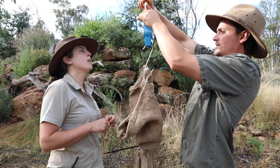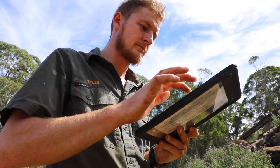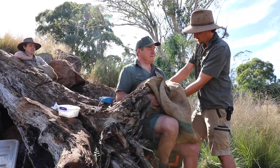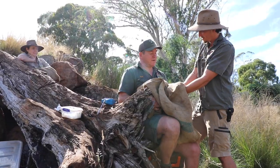We then weigh them — 5.14 kilos. After we weigh them we give them a body condition score, which is a scale between one and five, three being the perfect score. She's got a fair bit of fat there and she's feeling quite good, so I'd say she's a three, which is an ideal score — means she's perfect.